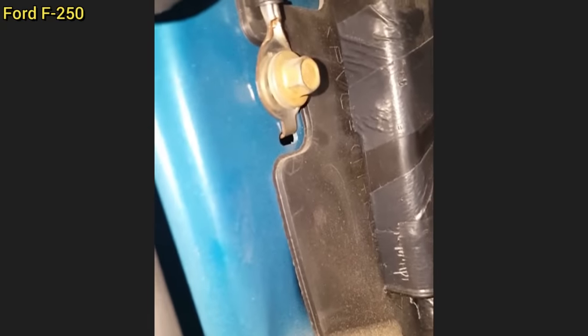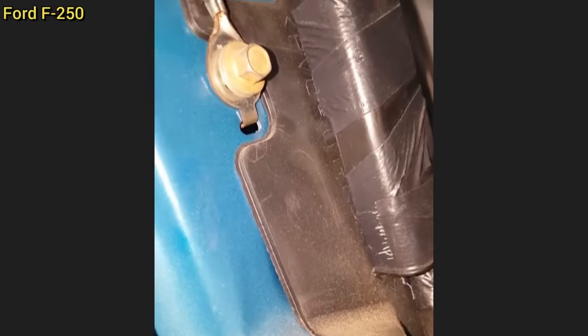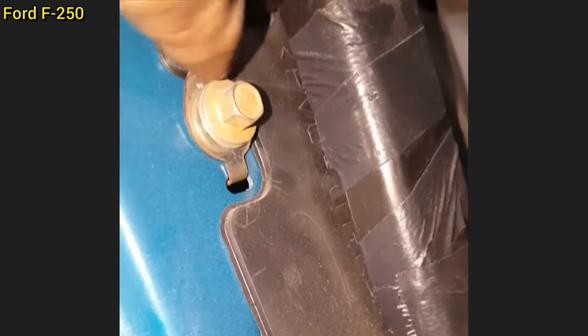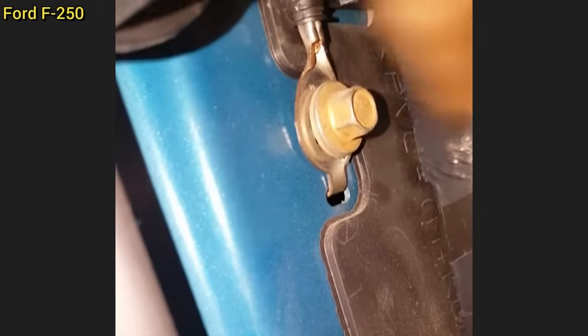The customer of this vehicle threw the parts cannon at their truck and replaced the torque converter three times, the transmission twice, and the brake on/off switch five times, as the torque converter would unlock which turned off the cruise control. All along, it was a loose ground that caused the issue.